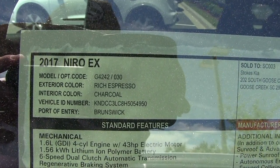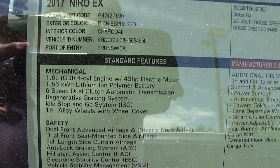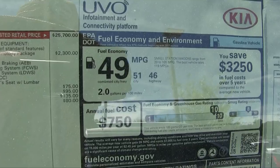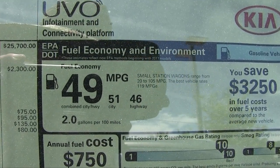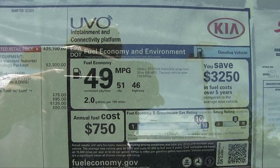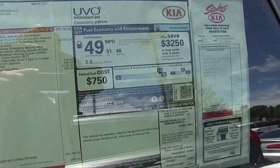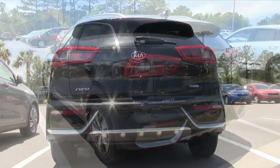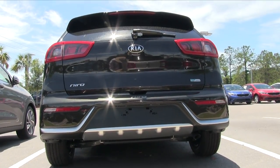This one right here is the EX with the rich espresso color interior. Half electric, hybrid, half gas — 46 on the highway, 51 in the city, for an average combined of 49 miles per gallon. That's very impressive on a car like this.